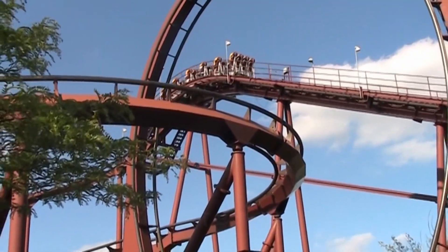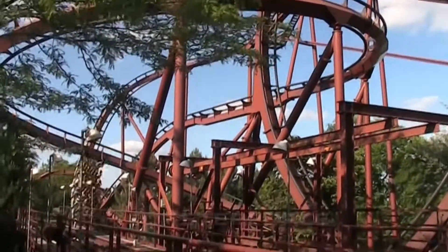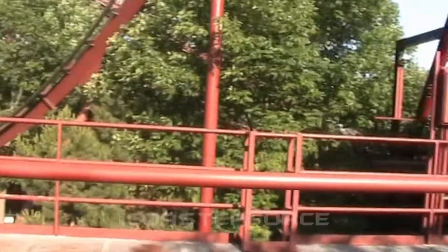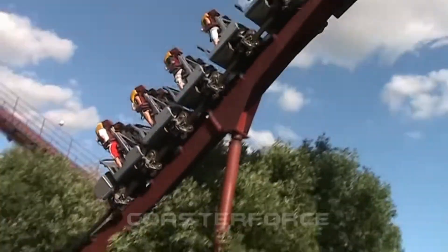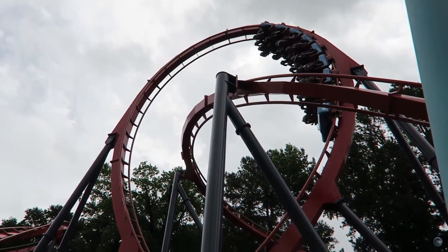Speaking of stand-up form, I'm surprised that they went back to this, as this was their first style of coaster that they made. If you recall, B&M's very first coaster was Iron Wolf. It's almost like they came full circle with this announcement — they started with stand-up coasters and now they're bringing it back in a new generation, which makes me wonder how much better these new stand-up coasters will be.